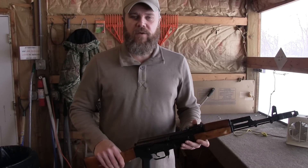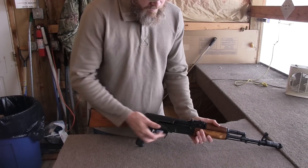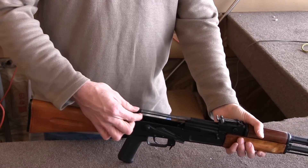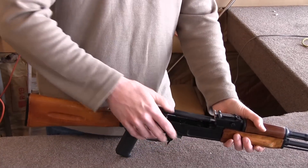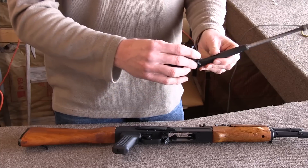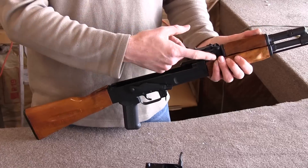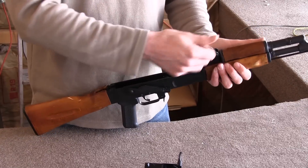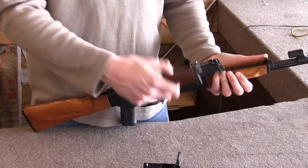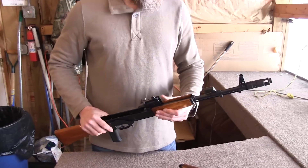Field stripping this rifle is no different than any other AK. Make sure the weapon is clear, then push the detent on the rear and pop your top cover off. Take your recoil spring out to the rear, pull the bolt and carrier out of the receiver, rotate your bolt and take it out of the carrier. I've noticed a lot of AKs require a tool to remove the gas tube, but on this rifle you can rotate the locking lever very easily — it comes right out and the rifle is completely field stripped.